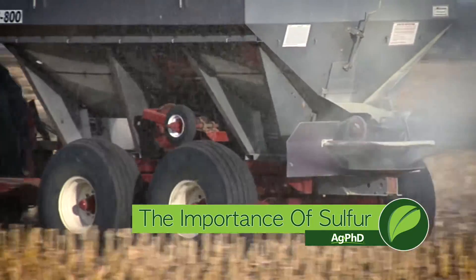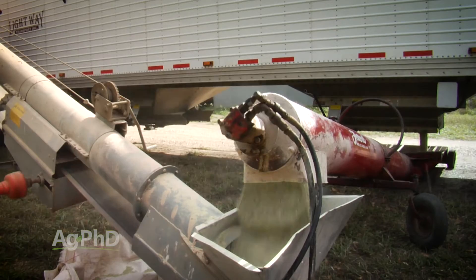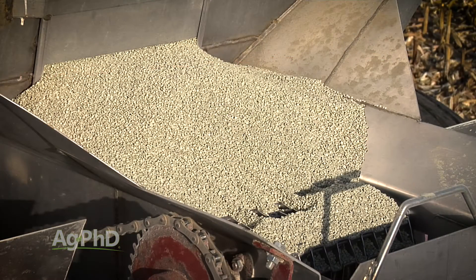What's the most important nutrient on your farm? Well most people are going to say N, P, and K, but in many cases sulfur is a big limiting factor on farms across the country today. Sulfur is readily available and pretty inexpensive. We want to talk about that today.